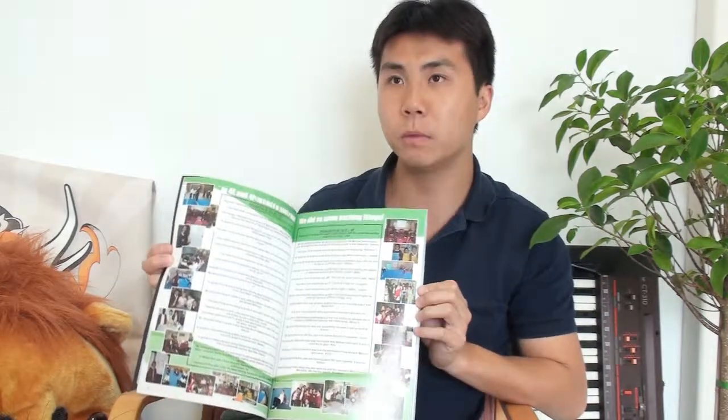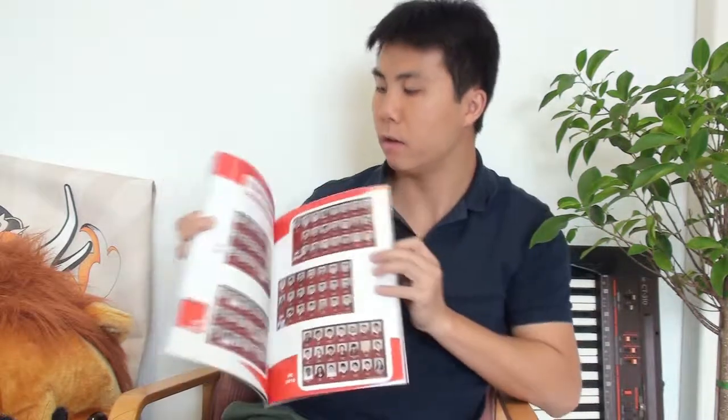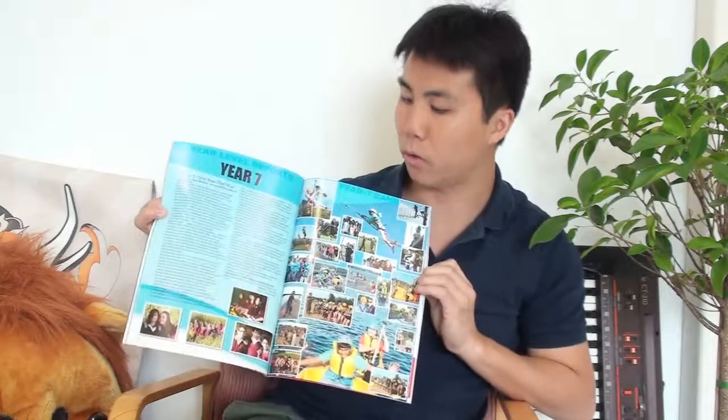Another great thing about this book is that it's got coloured themes for different year groups and different activities. For example, we've got Year 11 which was a red theme, and for Years 7, 8, and 9, we've got a bright blue theme.